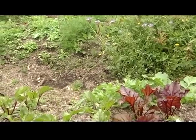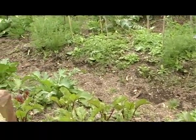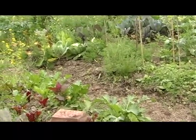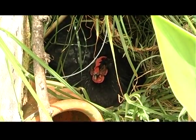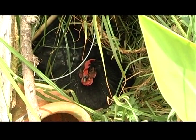We sell honey at the farmer's market. We have a stall in the village of Matakana every Saturday where we sell honey, eggs, fruit and vegetables, and plants. We also do a lot of preserving for our own use — we make pickles, jams, chutneys, and dried fruit. We have a beautiful solar dryer that uses just the energy of the sun to dry our fruit.